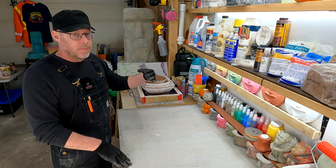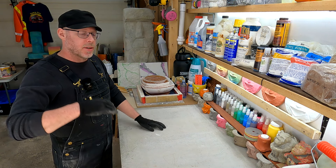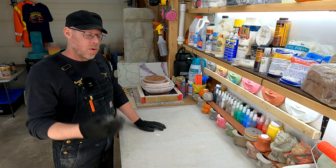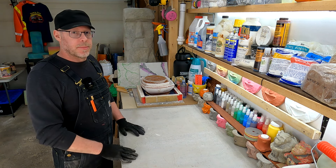Masonry cement is for tile setting, brickwork, and stonework applications. Portland cement is used for concrete applications — making mortars for building things or making the strongest concrete application you're able to make at home. I hope you found this information helpful.